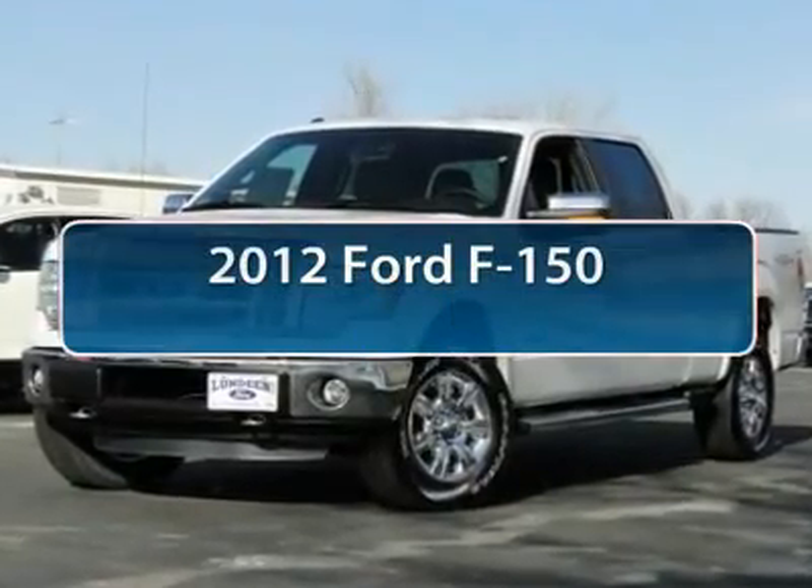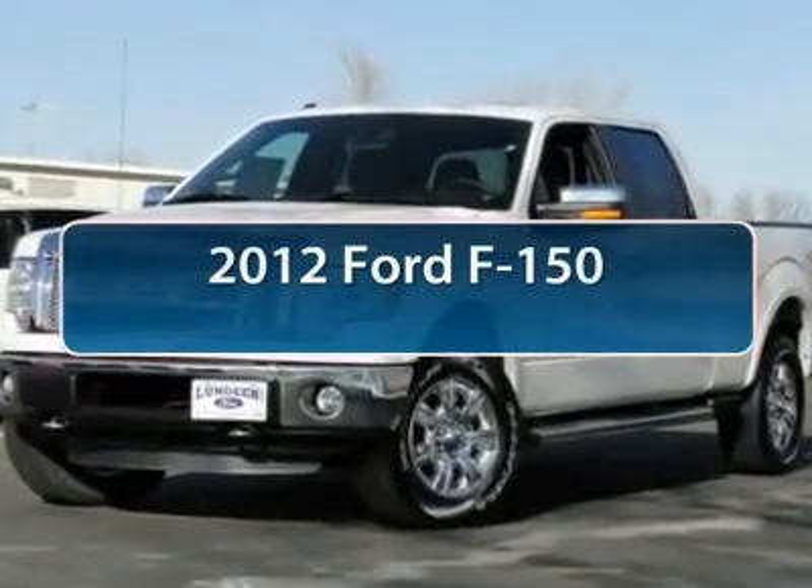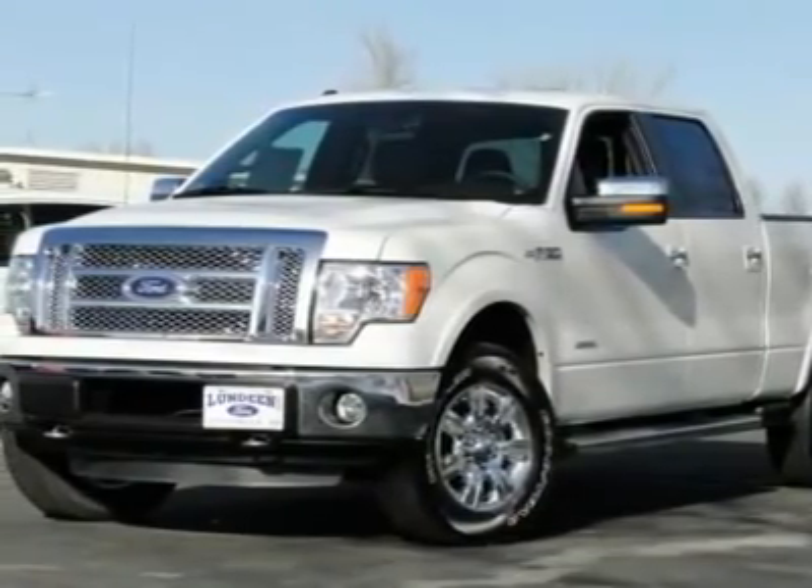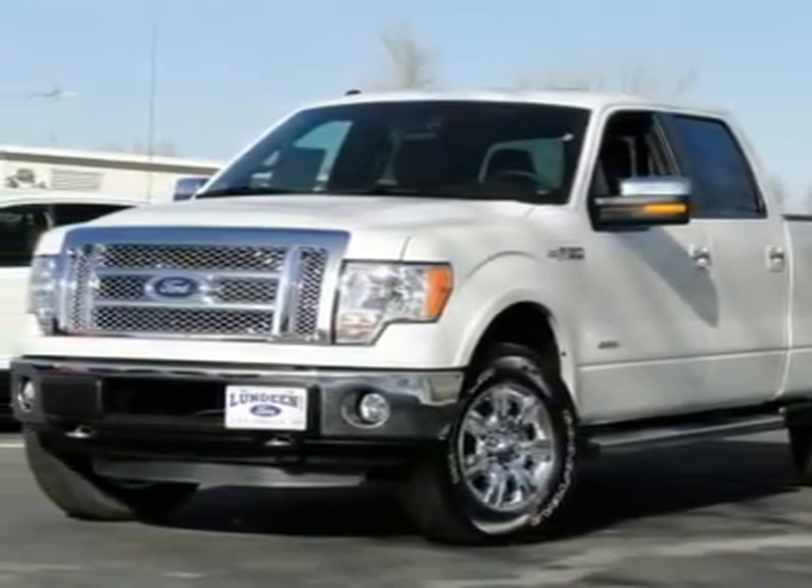The 2012 Ford F-150. A Ford F-150 knows how to handle any situation. It's built to follow orders. No whining.